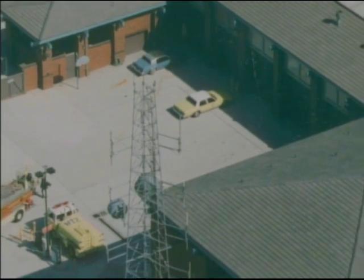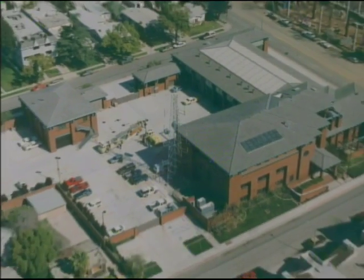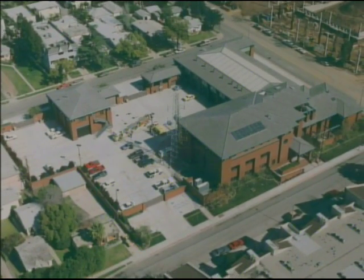The Verdugo Fire Communications Center, located atop Glendale Fire Station 21, is a working example of state-of-the-art fire dispatch.